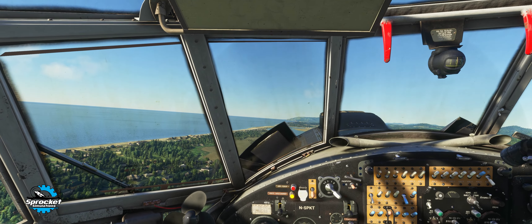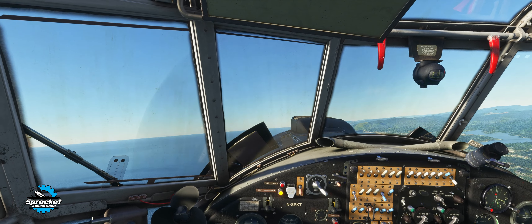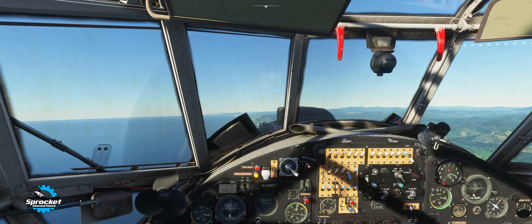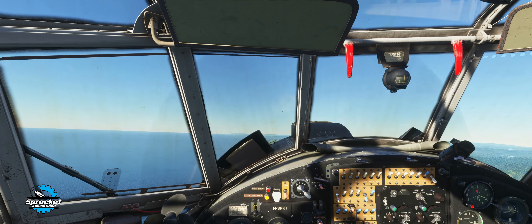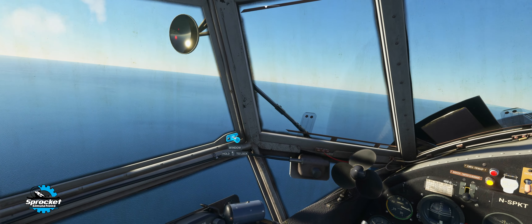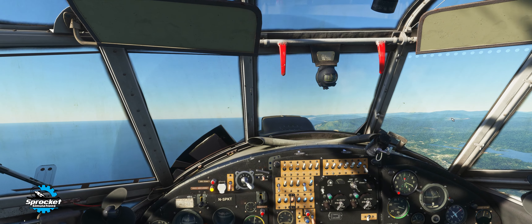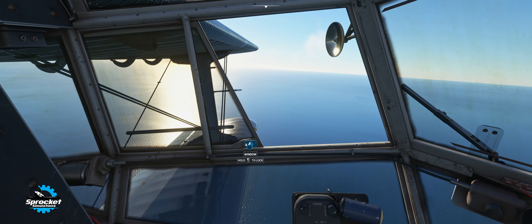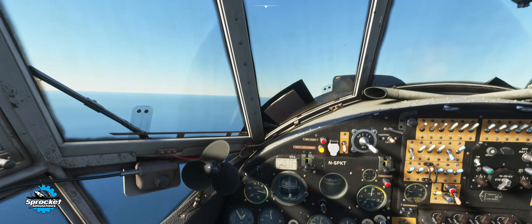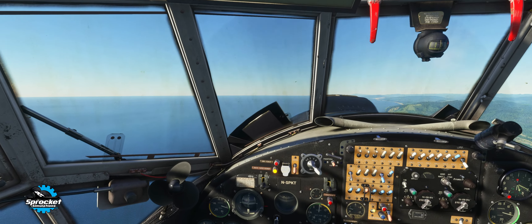We're not going to go up super high — just up to 1,000 meters. Once we level off we can get the cowl flaps closed and close the window. The sound on this is well done, especially from the outside it sounds really good. With the windows open inside too it sounds great. It's interesting getting used to meters because it seems like you're climbing so slowly, but remember it's the three-to-one sort of ratio.